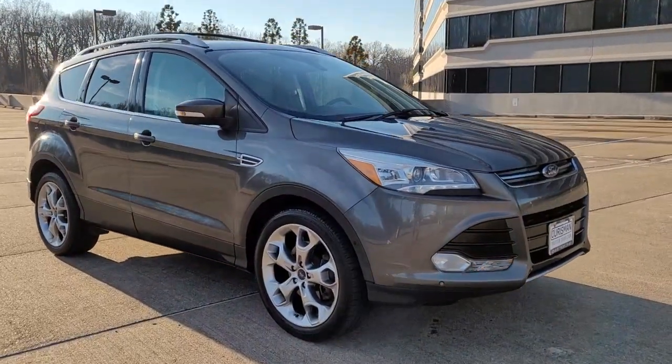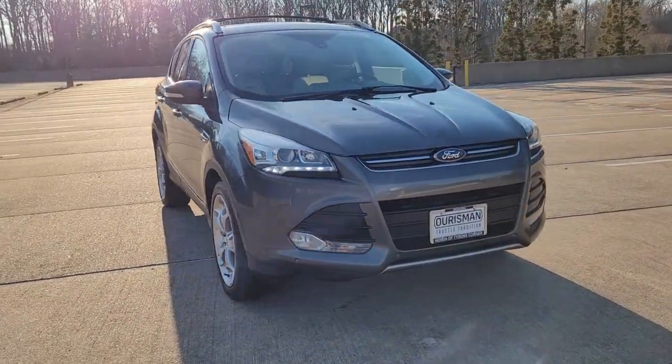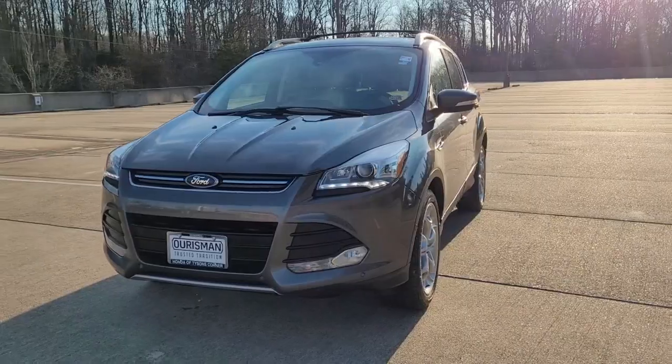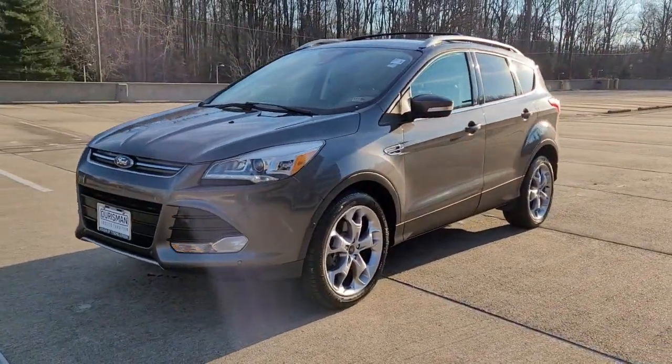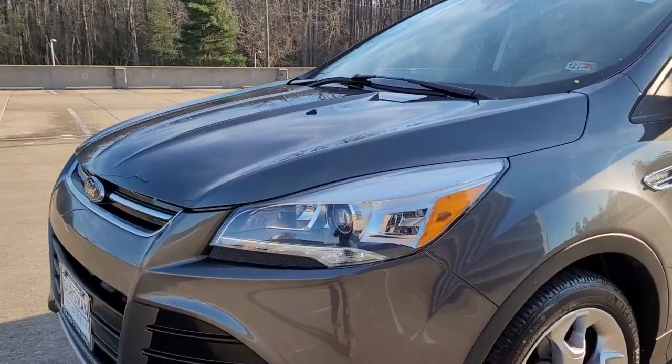You will love the features of this 2016 Ford Escape. With less than 110,000 miles on the odometer, this vehicle stands out from the rest. Get all the tools you need to make adventures comfortable and stress-free with this capable, comfortable Escape.